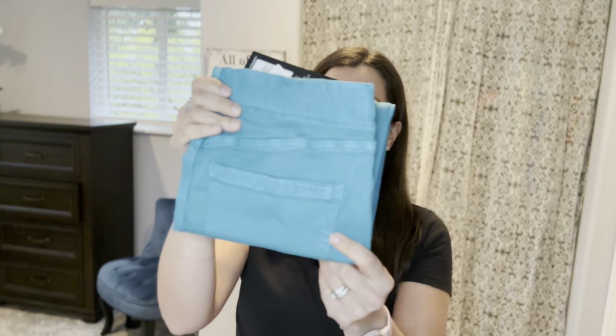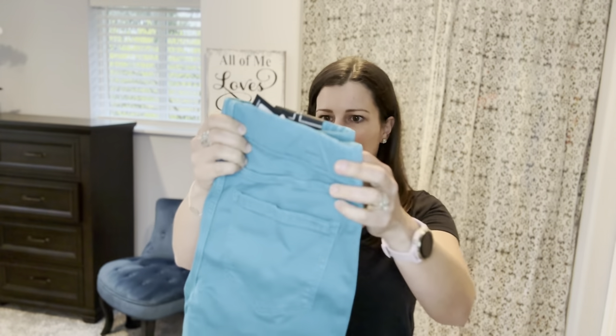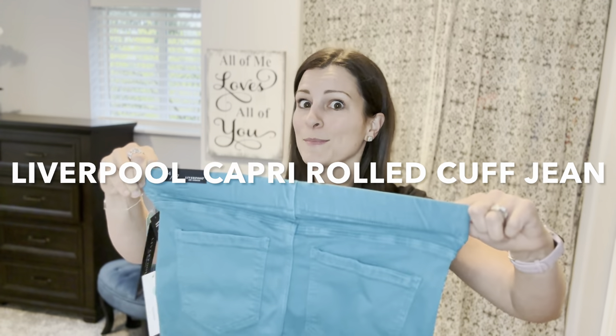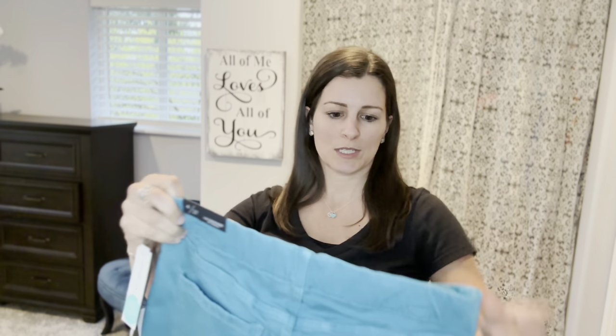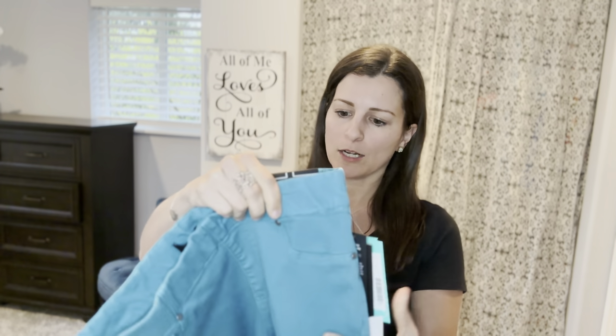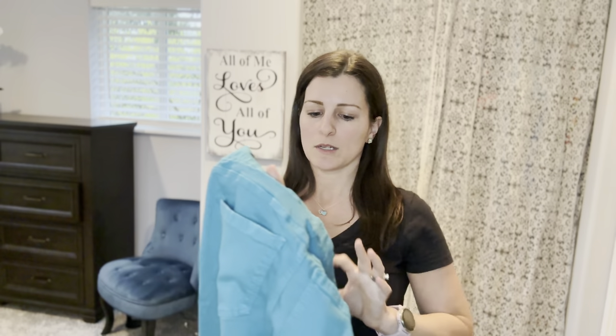I'll wear them all the time if they fit well. Next up — look at this color! I love this. These look like a cropped length, they have a stretchy waistband, so just throw them on. Detail front pocket but not an actual front pocket, though there are back pockets. And because I love to wear black so much, this is a fun way to add a pop of color while still wearing my basic black shirts that I love to wear.